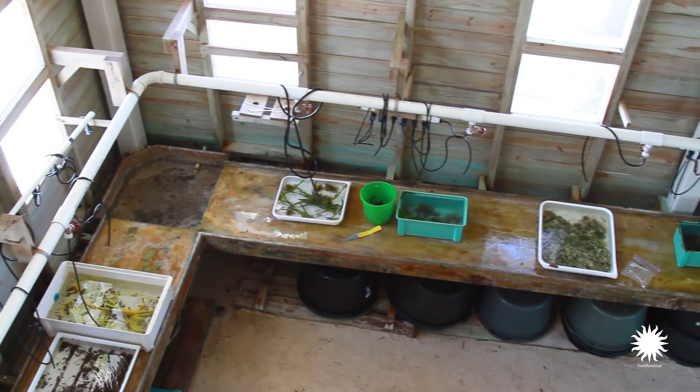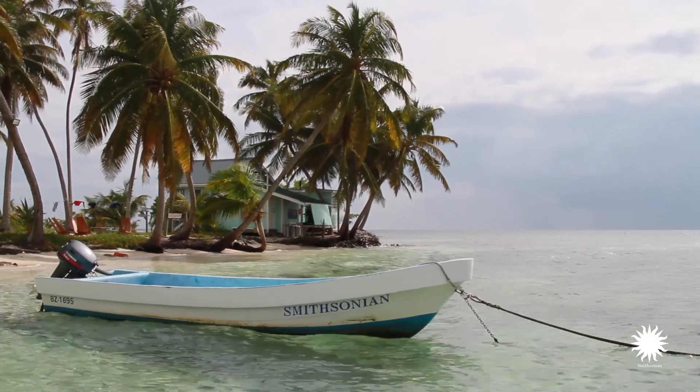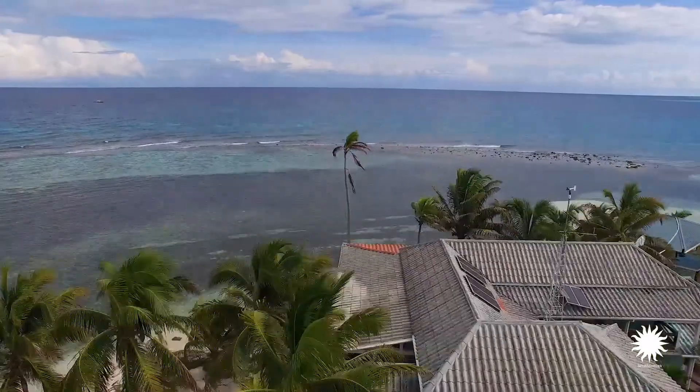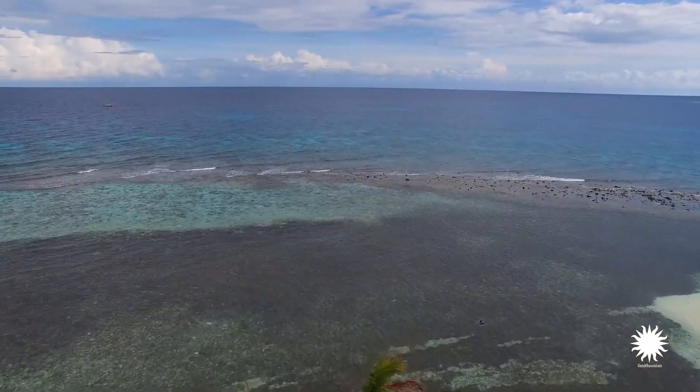The Caribeau Key is a special place. It's home for a small group of scientists for a week or more at a time. It sits 14 miles off the coast of Belize and essentially sits right on top of the Mesoamerican Barrier Reef.